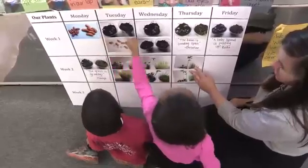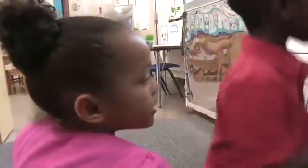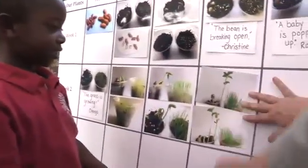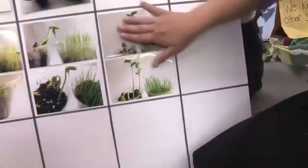I'll take turns reflecting on the chart with different children in small groups. What do you notice about the grass? It's a little. And then what about in here? It's in a bag. So what's it doing? It's growing. It is growing — it's growing right out of the cup.